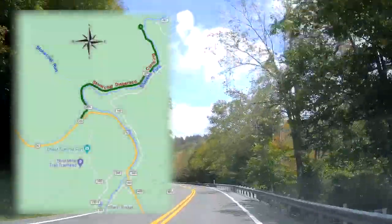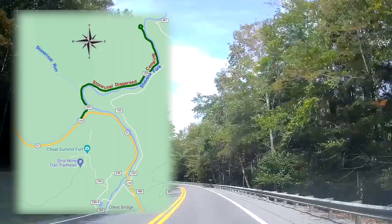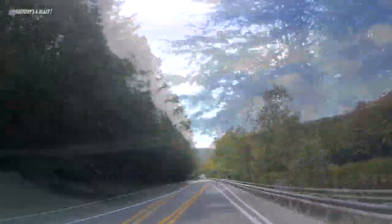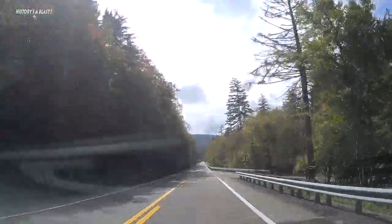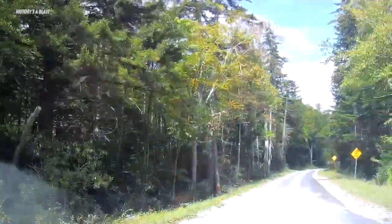The stone coal dispersed camping area is along Shaver's Run of the Cheat River, less than a mile west of Cheat Bridge. It's a popular area for anglers as well as campers because stone coal run, which gives it its name, is a stocked trout stream.